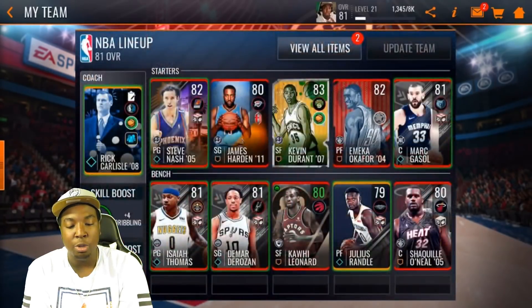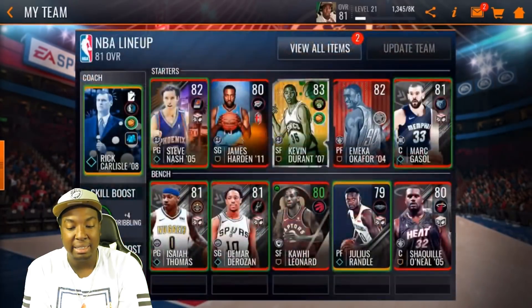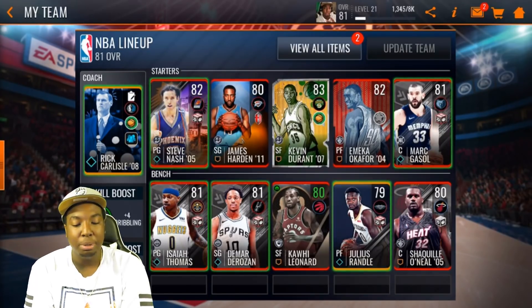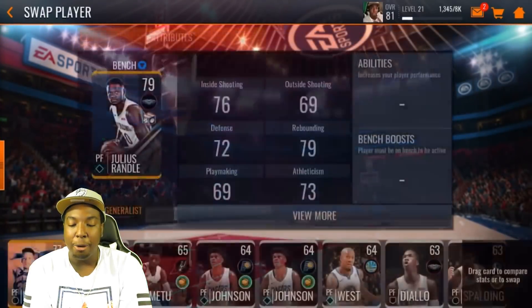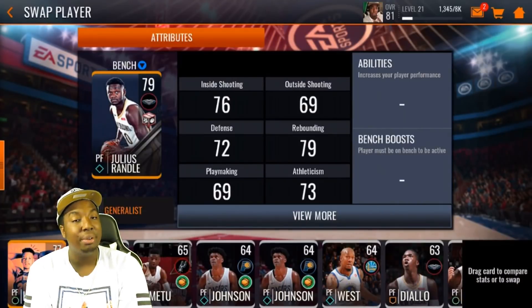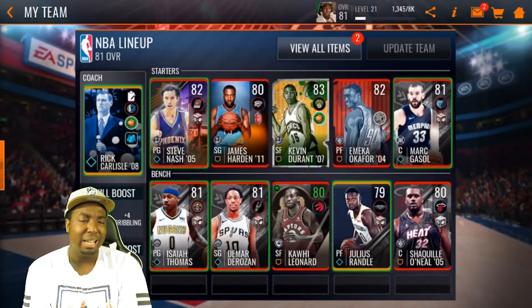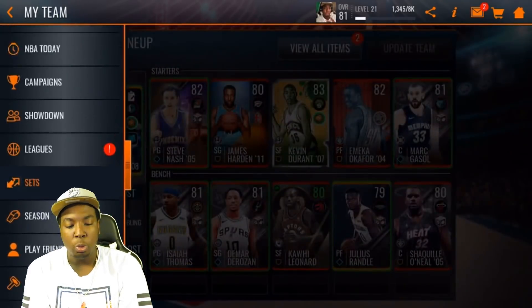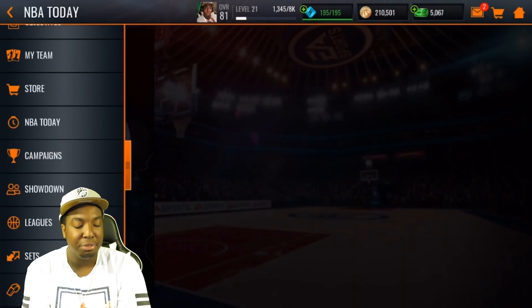Let me show you guys the coach I'm rocking with — Rick Carlisle — because we're matching five players right now, so we're getting a plus four dribbling boost to my entire team. I was going to buy a power forward just to have an all-elite team; I might do that later on for a video, but that's not my top priority right now since it'll just be for the bench. We're going to do probably two or three quarters of gameplay.